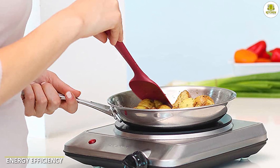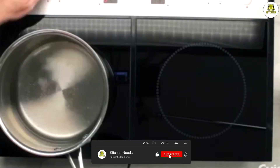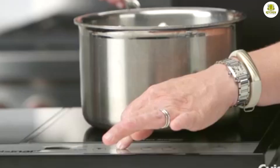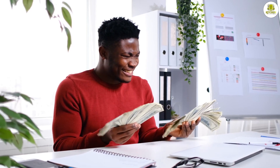Energy efficiency: when it comes to energy efficiency, induction stoves are the clear winner. They are up to 90% efficient because they transfer heat directly to the cookware, while electric stoves only have an efficiency rating of around 70%. This means that induction stoves use less energy and can save you money on your electricity bill in the long run.